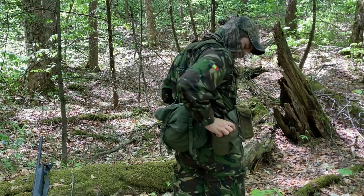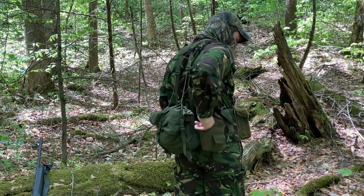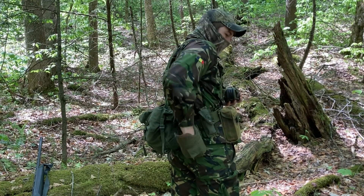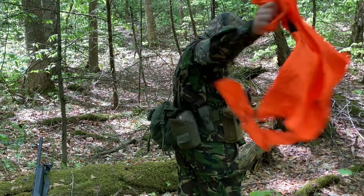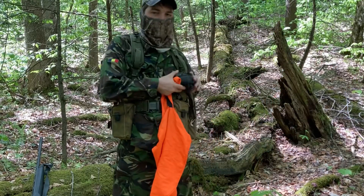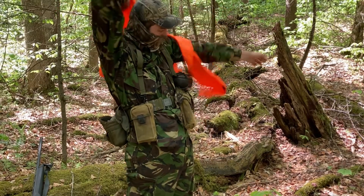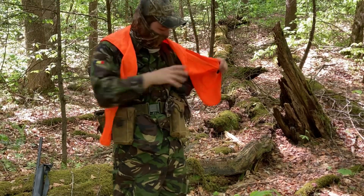I've got my ear pro and I've got an orange vest. So if I hear another hunter, I can quickly throw this on over everything. And of course the ear pro is for protecting my ears — and now I'm visible.